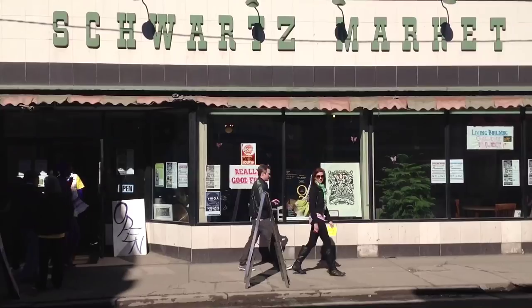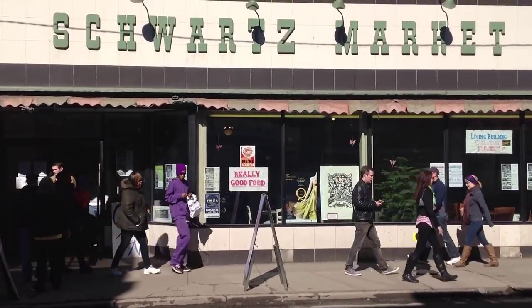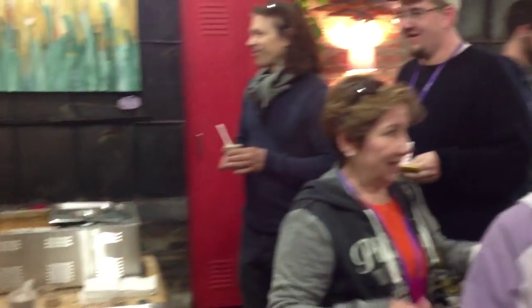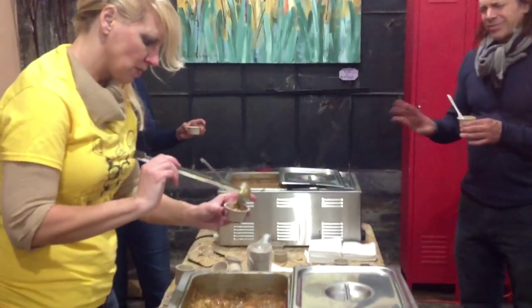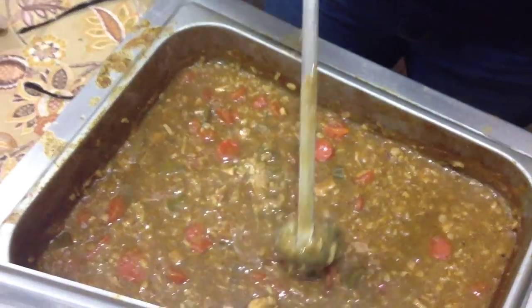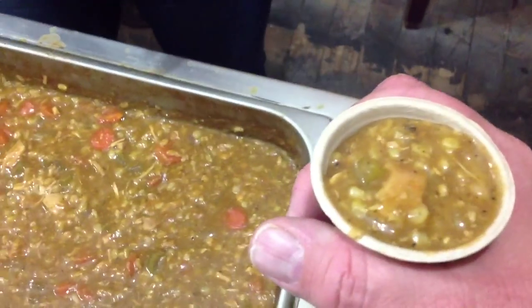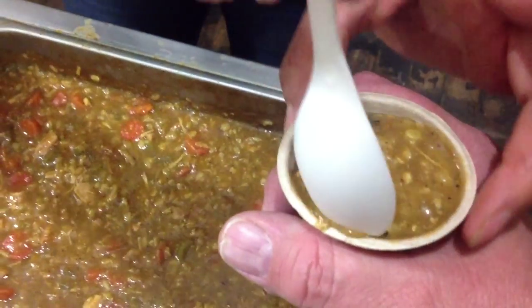I tasted that, then went next door to Schwartz's Living Market, where Soup for Your Soul was serving in the back of the store. Onions, diced celery, diced carrots, and an organic broth. Not your grandmother's chicken soup — because when you taste it, you'll say wow, that's real good. It's got a kick to it. Nice. I like to be kicked.